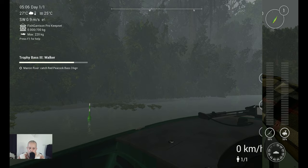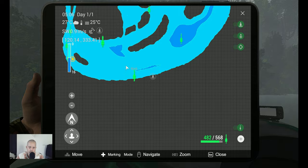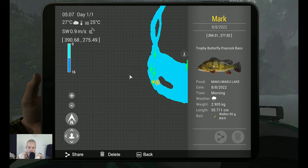You guys are already back, very nice. It's marker time of course. There I am, and this is the marker: Trophy Butterfly Peacock Bass. In the early morning it was rainy, but it was a peak. With the 56 gram 4-0 walker. Coordinates: 394.31 at 277.02.